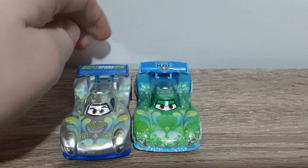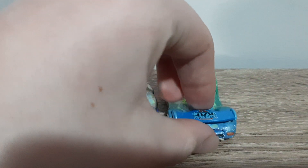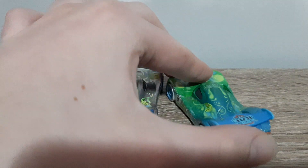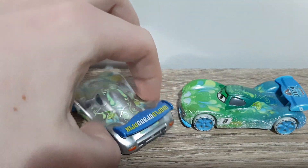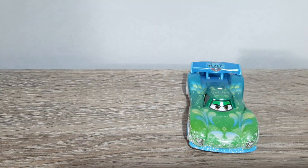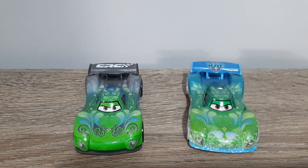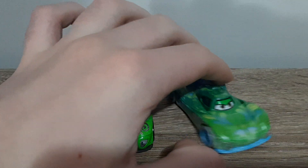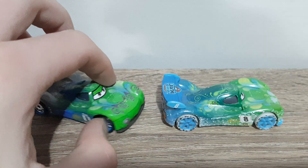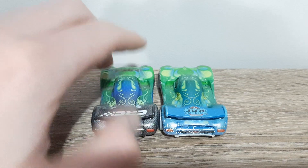Here she is with Silver Carlo Veloso. And here we have her with the Carbon Racers Carlo Veloso, which is another very hard to find car, which is a shame, but like I said, I'm very glad I was able to acquire one.